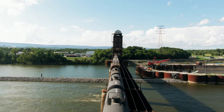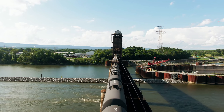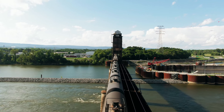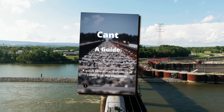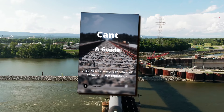If you want to find out more about cant, how the correct amount to apply to a curve is calculated, as well as how it helps manage the forces of a train, then I'll have the perfect thing for you: my free GuidesCant ebook, delivered straight to your email inbox, simply by hitting the link at the top right-hand corner now, or in the description below.